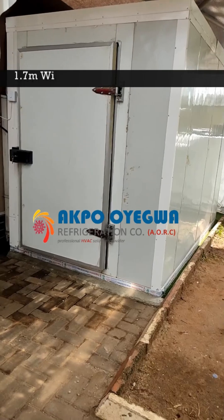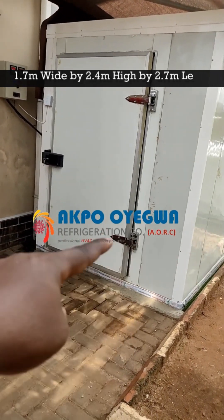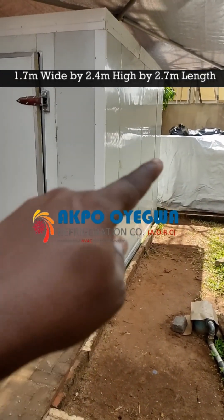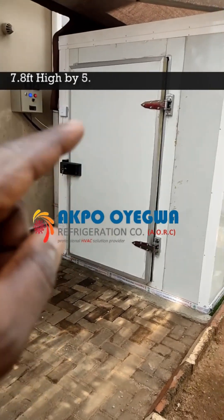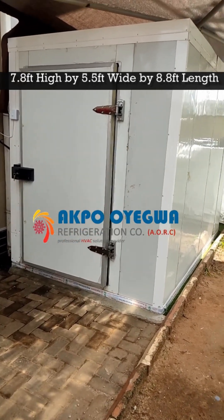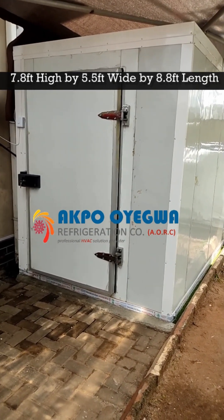In terms of the size, the cold room is 1.7 meters wide, 2.4 meters in height, and 2.7 meters in length. If you intend to measure in feet, it is 7.8 feet in height, 5.5 feet wide, and 8.8 feet in length.